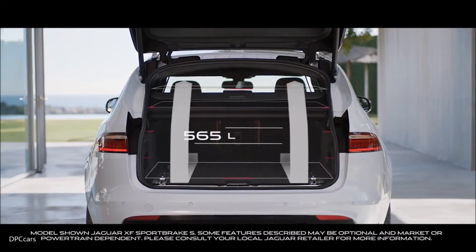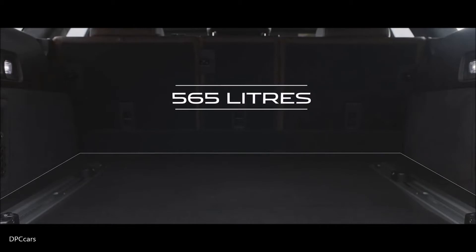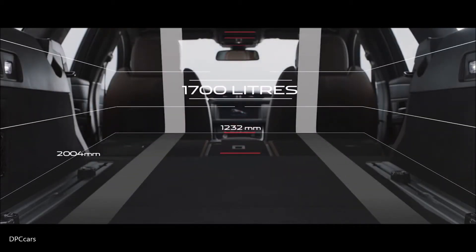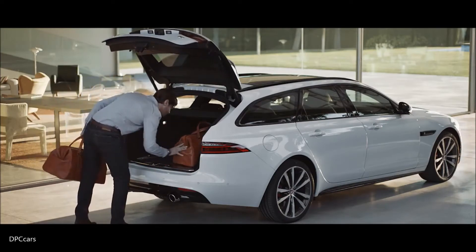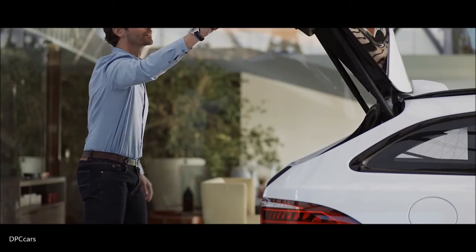The load space area has been designed to be flush on all sides and fully flat when the seats are down, maximising real world capacity. Alongside the load space partition net and powered load space cover, there's also a range of clever storage solutions to optimise versatility.